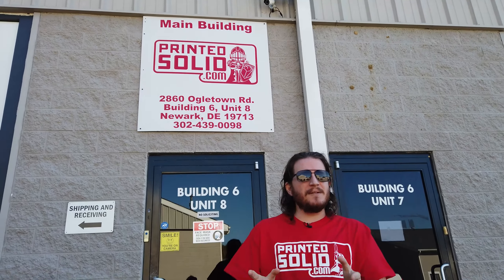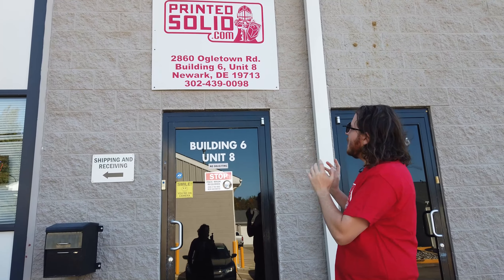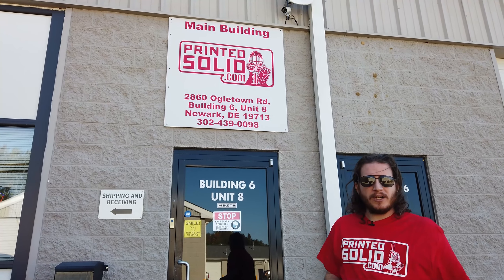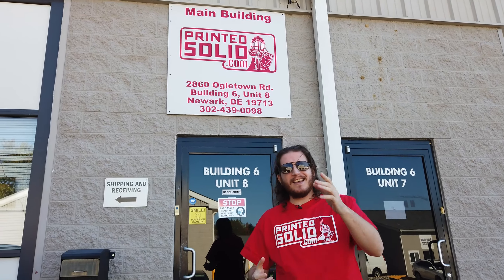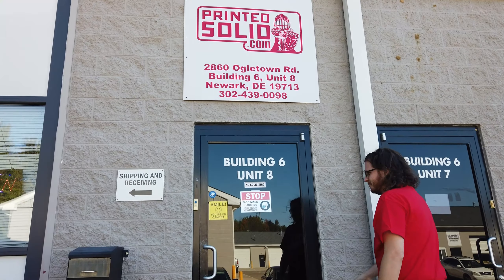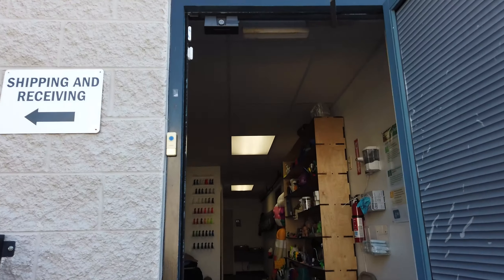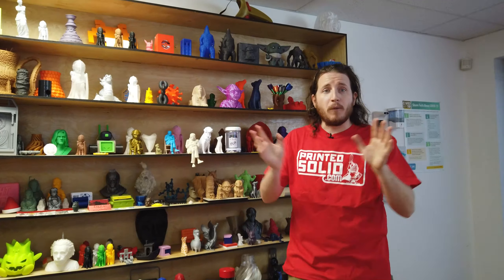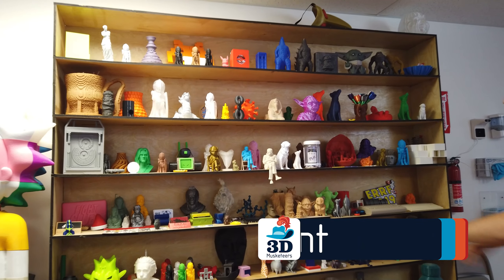We would be remiss if we didn't come visit one of the best filament manufacturers on the East Coast. We're here at Printed Solid. It's a little bit windy, so let's go inside and see what's going on. Welcome to Printed Solid. We've got the wall of awesome, including a couple of pictures of Hope, the dog of one of our team members, Brad. I wish you could be here, but hope is always here.